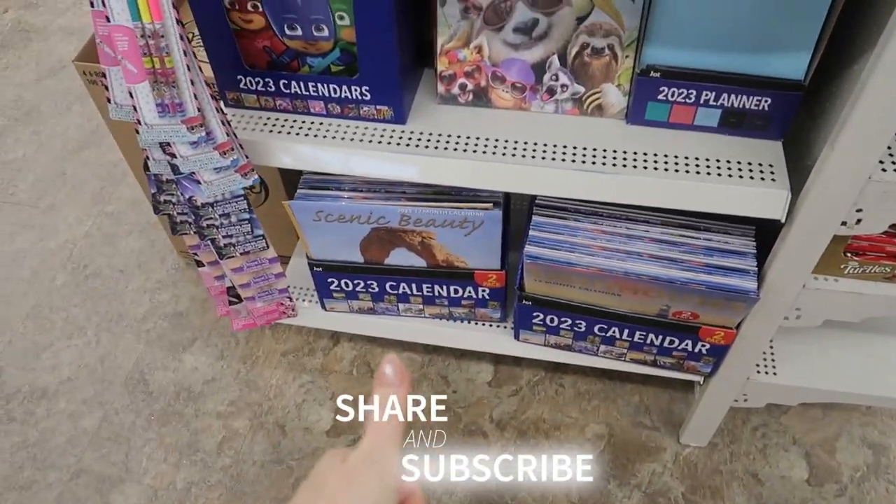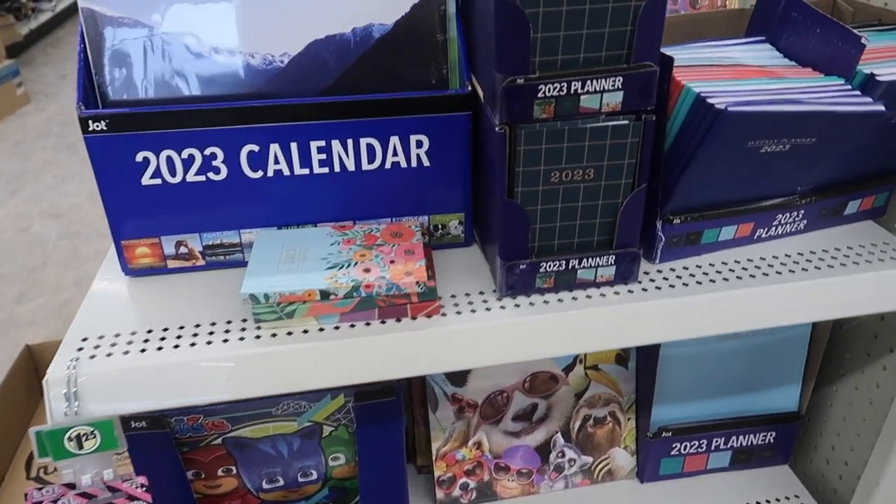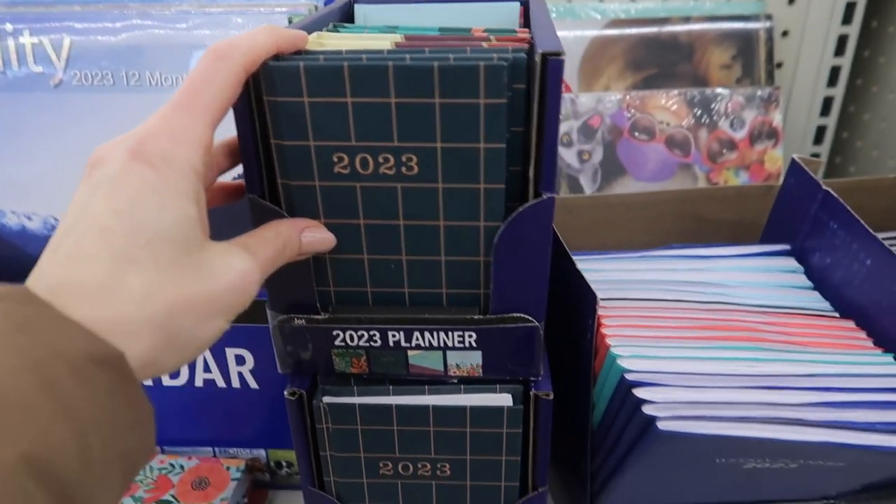Now if you love this video, be sure to give it a thumbs up. And if you want to see some more Dollar Tree hidden gems for 2023, click the video on screen now. See you in the next one!